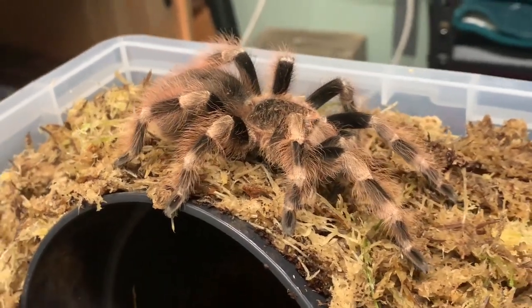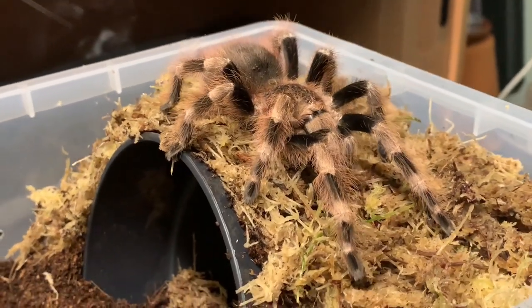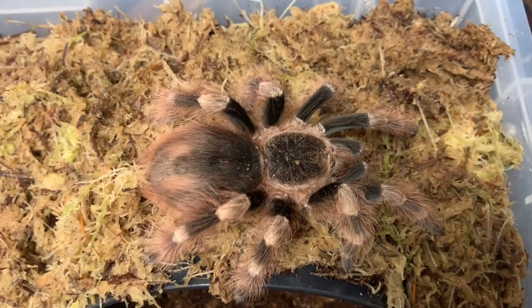A defensive predator with a venomous bite and an arsenal of thousands of sting-inducing hairs. This arachnid is the protagonist of many a scary story, but deep down they're just soft, vulnerable, and misunderstood.